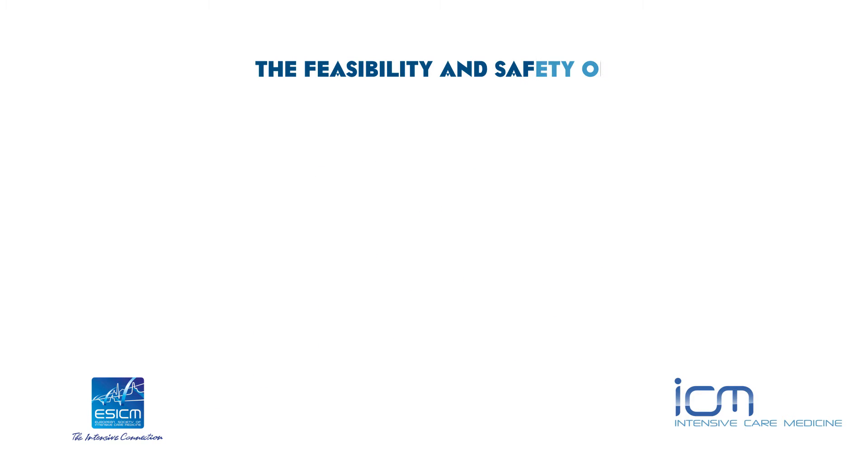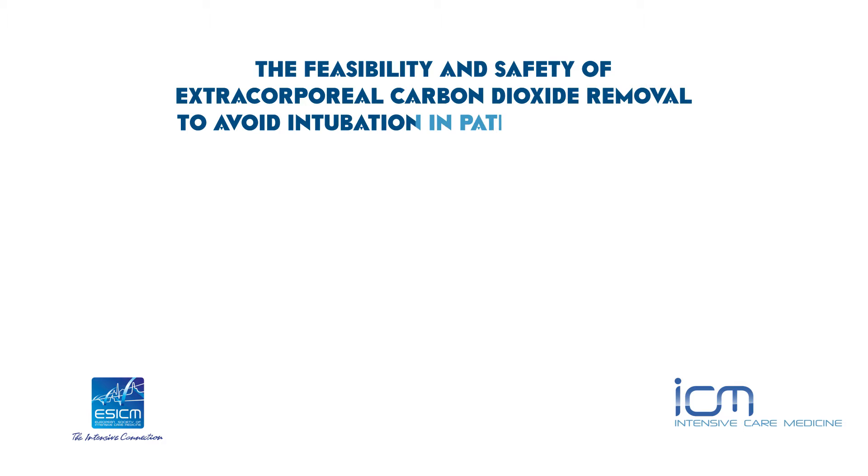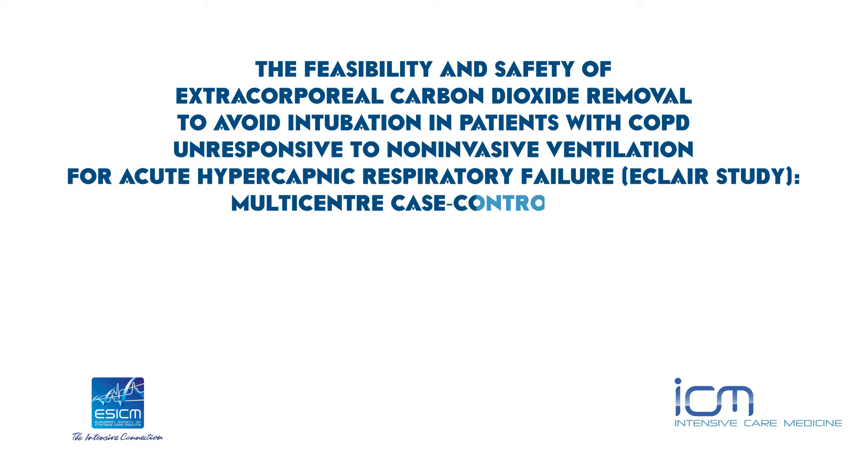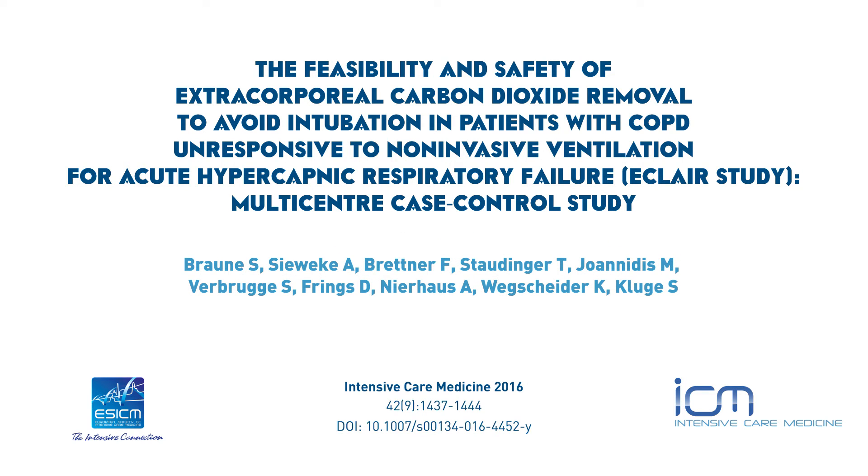The feasibility and safety of extracorporeal carbon dioxide removal to avoid intubation in patients with COPD unresponsive to non-invasive ventilation for acute hypercapnic respiratory failure — the ECLARE study, a multicenter case-control study by Brauner S., Sivecker A., Brettner F., et al.